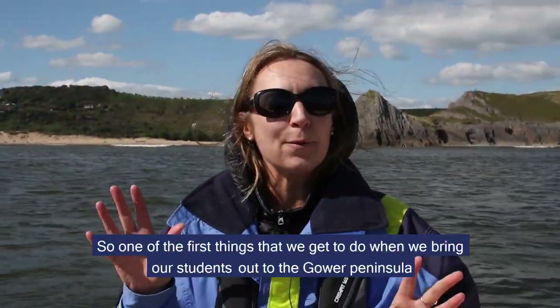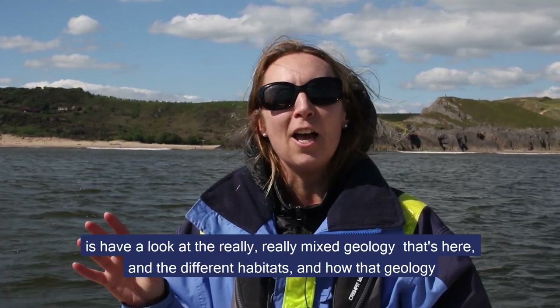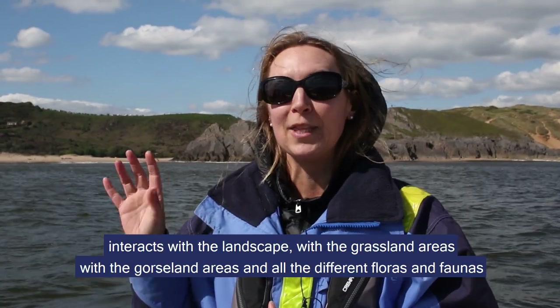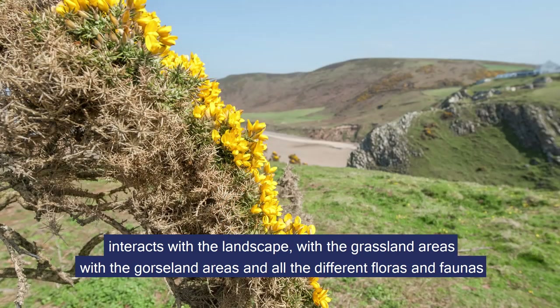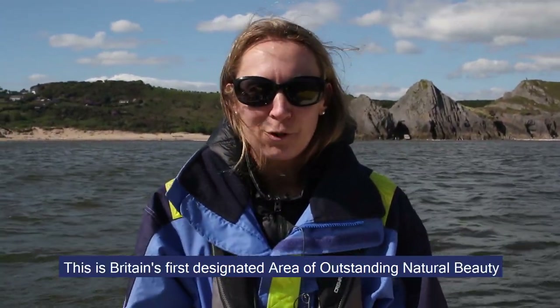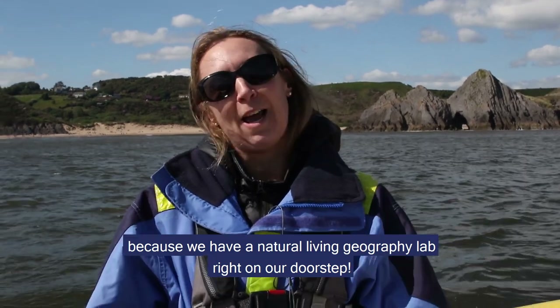One of the first things that we get to do when we bring our students out to the Gower Peninsula is have a look at the really mixed geology that's here and the different habitats and how that geology interacts with the landscape, with the grassland areas, with the gorseland areas and all the different floras and faunas that are in those habitats. This is Britain's first designated area of outstanding natural beauty and it's one of the great treats of studying geography at Swansea because we have a natural living geography lab right on our doorstep.